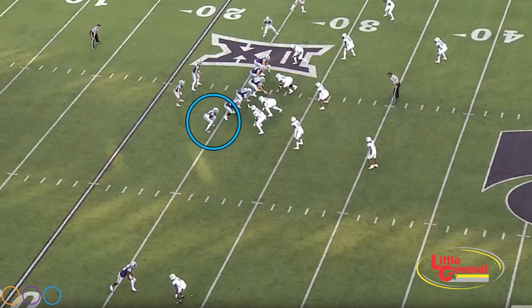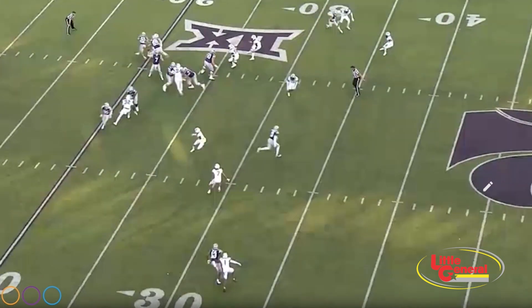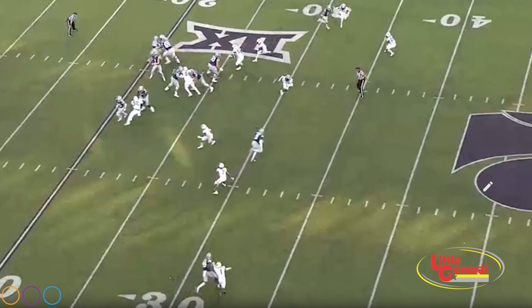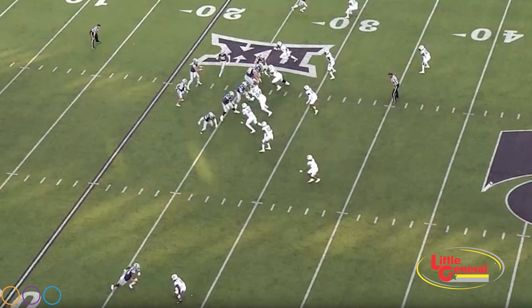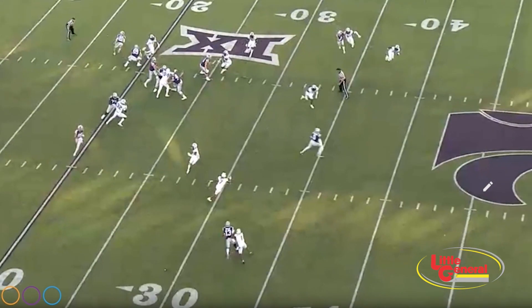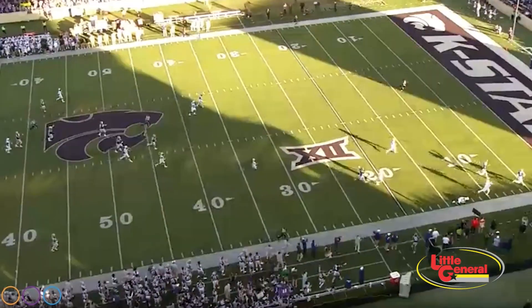Watch the play action — watch the defense bite. It's a great concept. It gets a cover 4, of course, with the safeties coming down on the play action bite. Play action, defense bites — throw it to the tight end down the seam. Defenses don't know how to cover the tight end. Mountaineers better be ready.